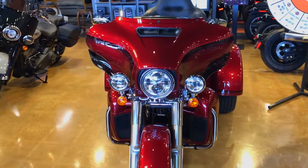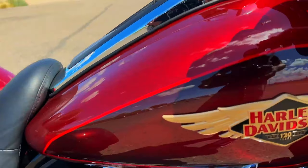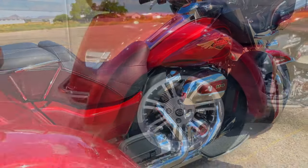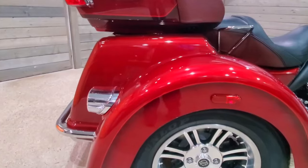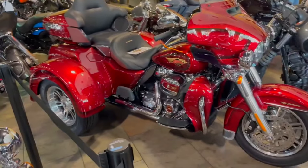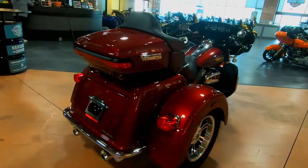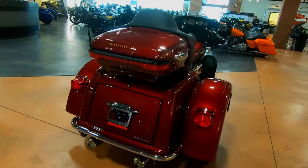The Milwaukee 8114 power, reflex connected braking with ABS, new Boom GTS infotainment system, electronic cruise controls, and 6.8 cubic feet of storage capacity are all included on the Tri-Glide Ultra. Unhindered and fully loaded, with electric reverse, you have all control at your disposal.